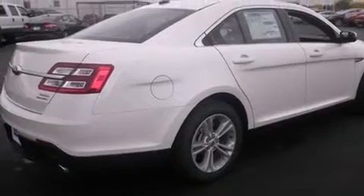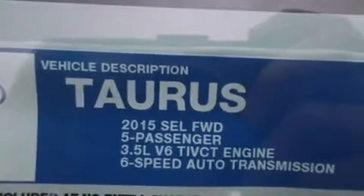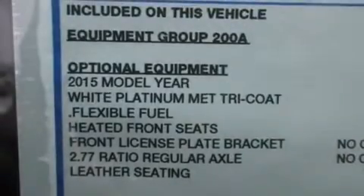All of the following features are included: Bluetooth cell phone integration, a low tire pressure indicator, traction control and stability control systems, and side curtain airbags.